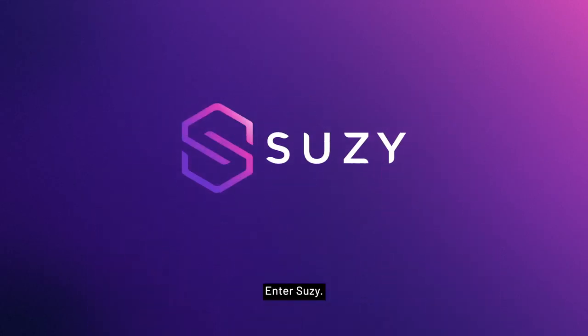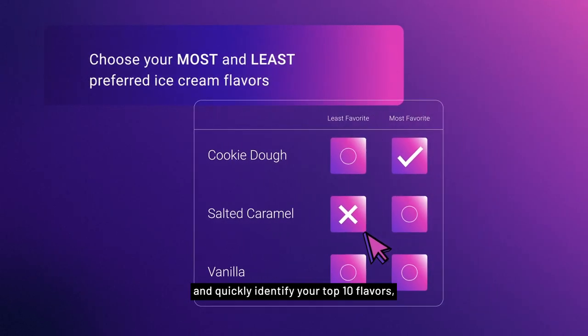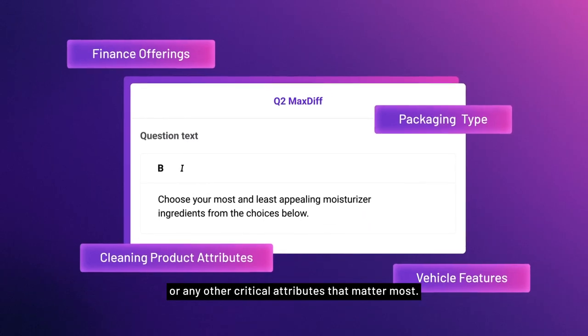Enter Suzy. Suzy's max diff analysis will force rank customer preferences and quickly identify your top 10 flavors or any other critical attributes that matter most.